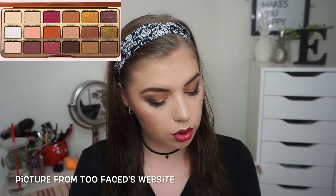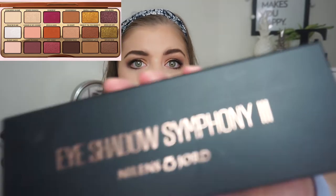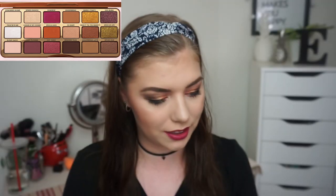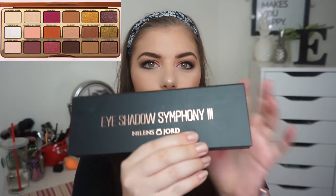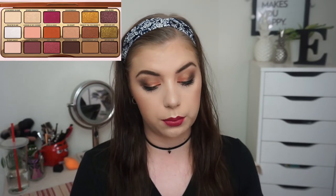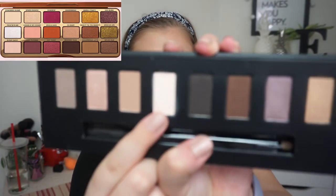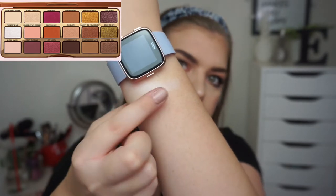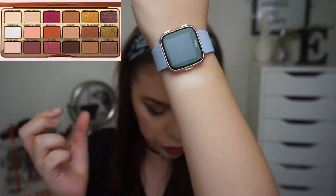I'm going in with a palette from Niels Jor — it is a Danish brand, and this is called Eyeshadow Symphony No. 3. This was limited edition last Christmas. I'm going in with this shade. So that is the first shade, Powdered Sugar.